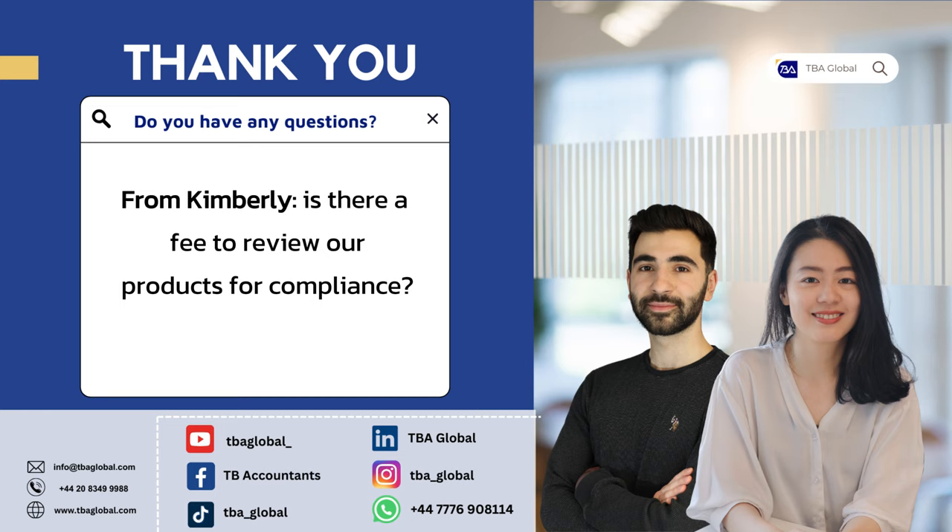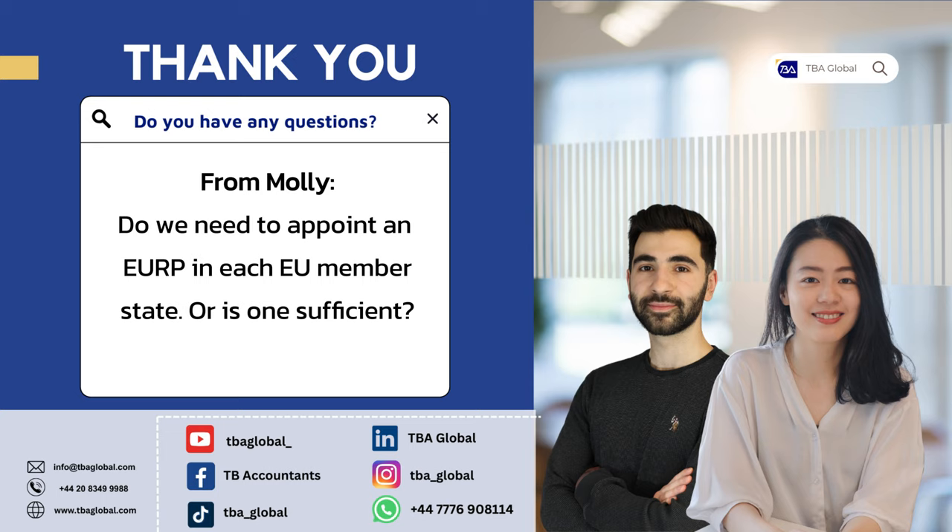A question from Molly: is it necessary to appoint an EU RP in each EU member state, or is one enough? One EU RP is quite enough, because the EU RP is a regulation at EU level rather than member state level. If you have one EU RP, you don't have to worry about any other member states in the EU. A lot of sellers get confused — for example, a seller who only sells in Germany might think the EU RP only applies there, but once you receive the EU RP certificate, it applies to all countries in the EU.